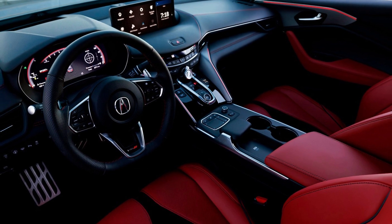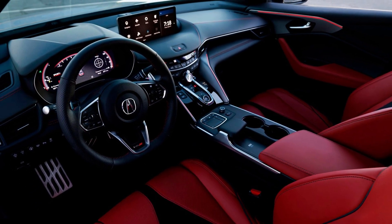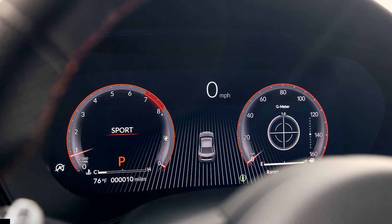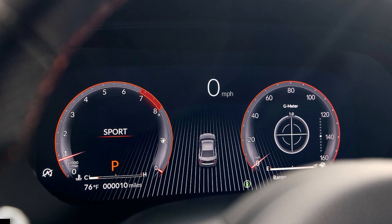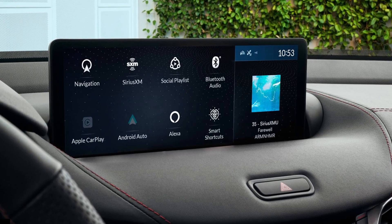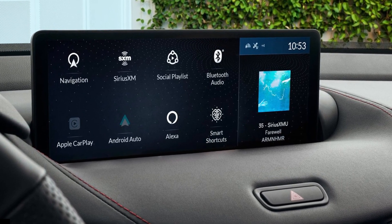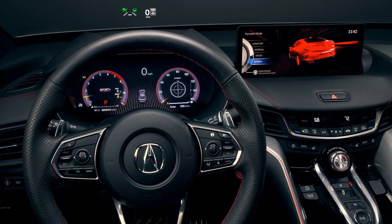The flagship TLX Type S, which accounts for 25% of TLX sales, will continue to use a 3.0-liter turbocharged V6 engine producing 355 horsepower and 354 lb-ft of torque. It receives minor updates, including a new 20-inch wheel design with available summer tires and improved throttle response in the Sport Plus driving mode.